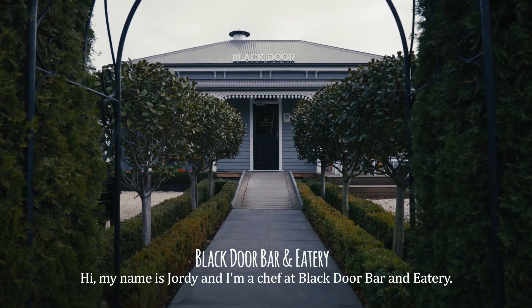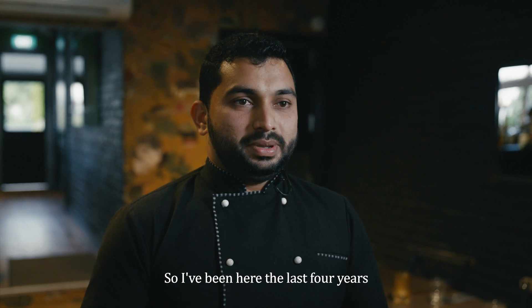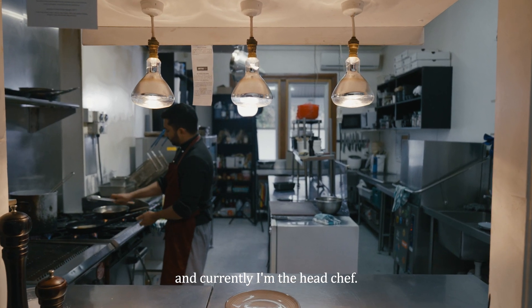My name is Jyoti and I'm a chef at Black Door Bar and Eatery. I've been here for the last four years and currently I'm the head chef.